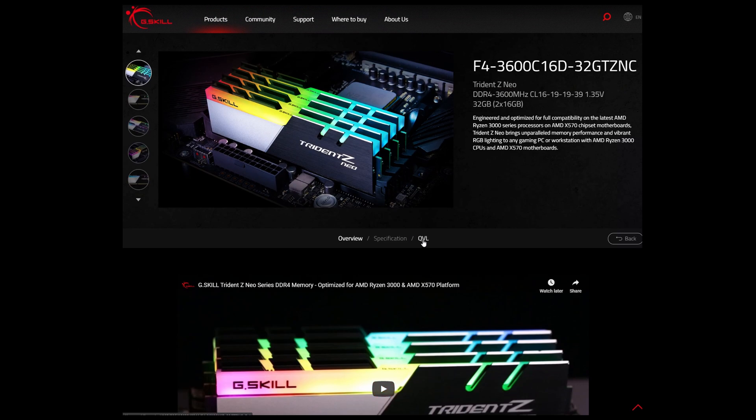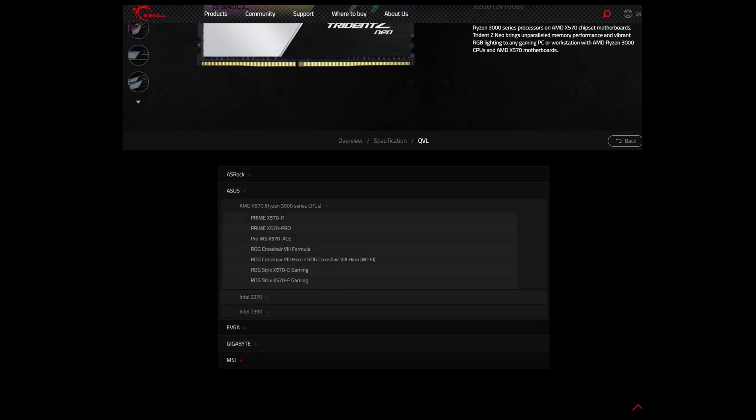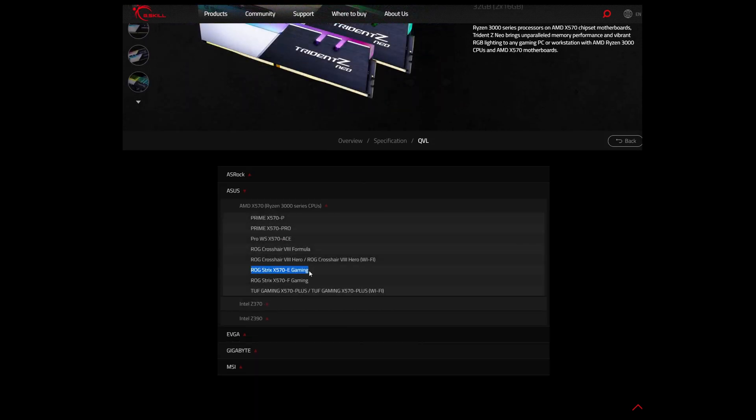If you're looking at potentially using one of these kits in your system build, you can check out the QVL list on G.Skill's website to verify that your motherboard will be compatible. I always highly recommend checking compatibility when selecting critical system components like memory, just to make sure you're not going to run into any issues down the line. There's nothing worse than getting a whole bunch of new hardware and finding out that it just doesn't work together — not that I've ever done that.